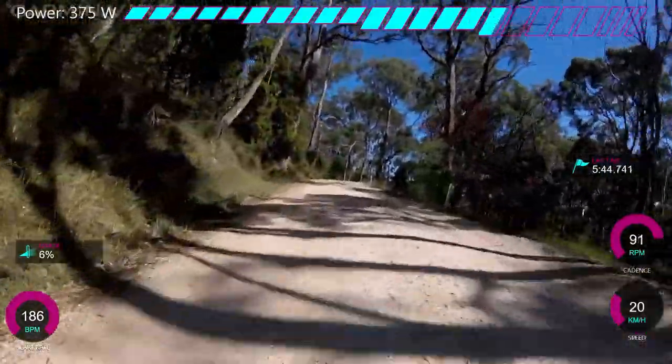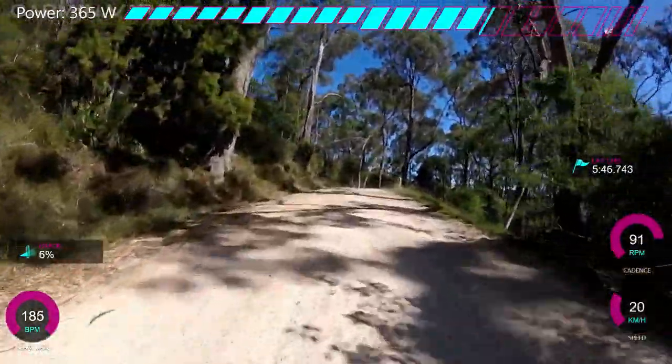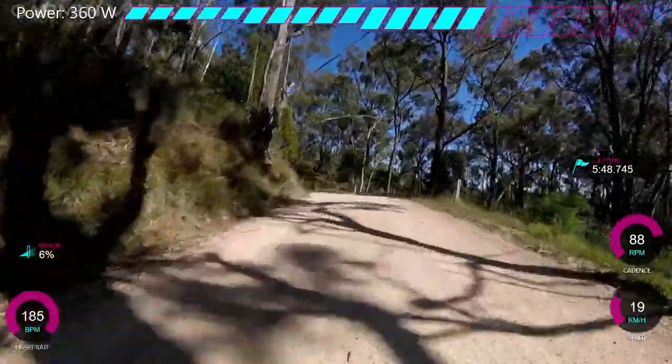I think my heart rate is a little bit low. It seems really weird because sometimes I'm going along thinking it's quite hard, and my heart rate is like 130, which is super low for me.